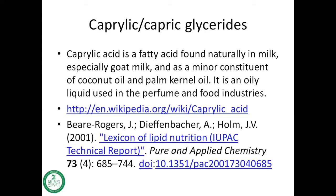Caprylic acid is a fatty acid found naturally in milk, especially in goat milk, and as a minor constituent of coconut oil and palm kernel oil. It is an oily liquid used in the perfume and food industries, so it is an oil that can be ingested.